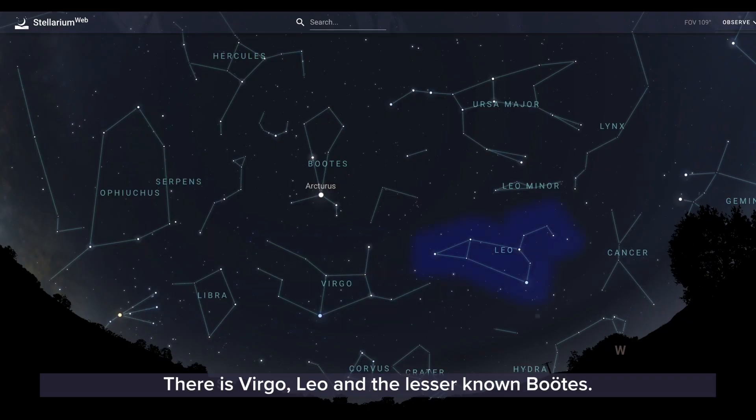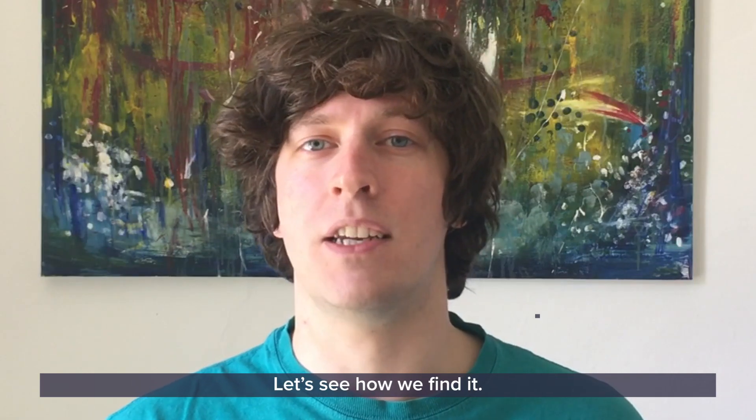There is Virgo, Leo, and the lesser-known Boötes. Let's see how we find it.